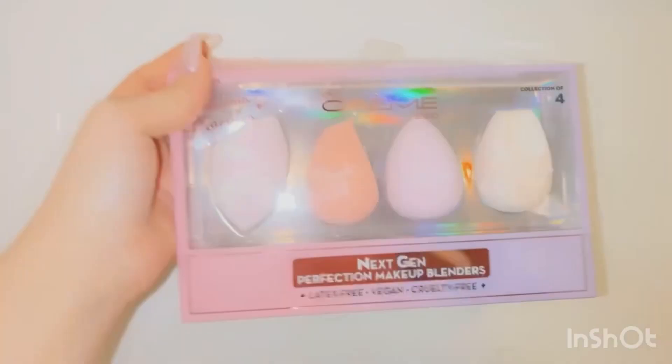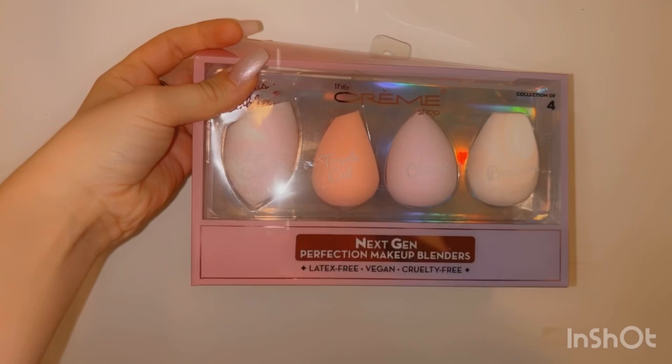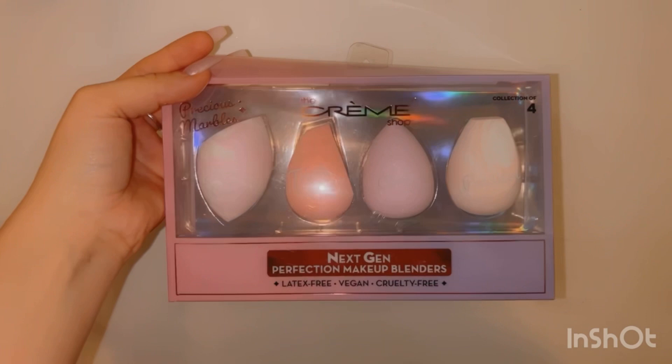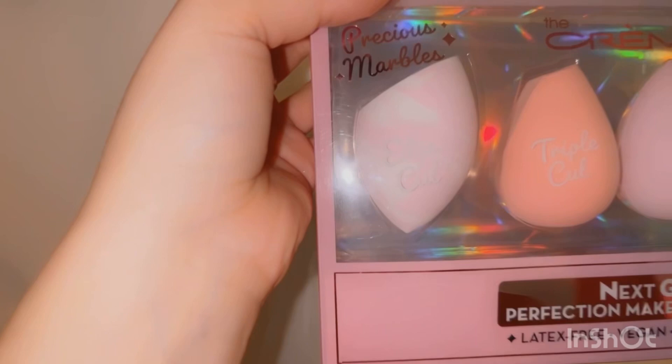I ended up just buying these beauty blenders since I really needed them. I bought the Crown Beauty Blenders — they have this marble aesthetic to them and each one has a different purpose. It was a good deal: four for $10. I'm zooming up so you guys can see what each beauty blender is intended for — it's all labeled.